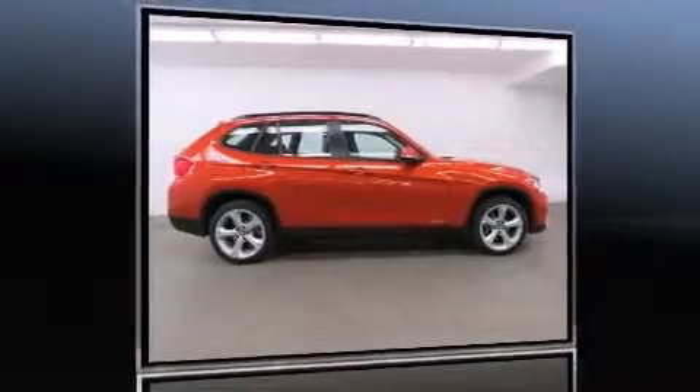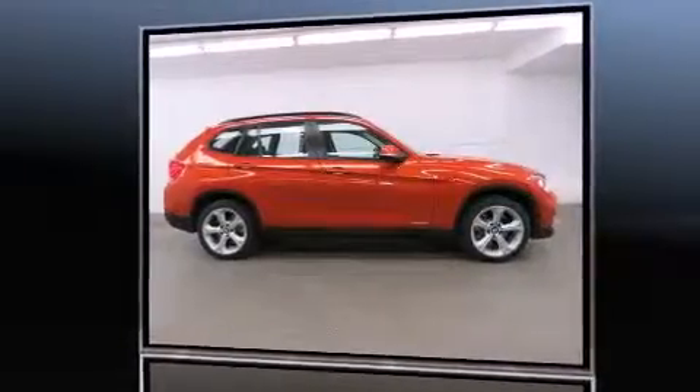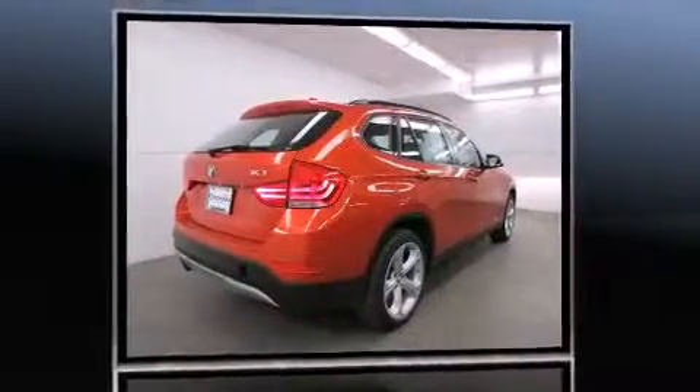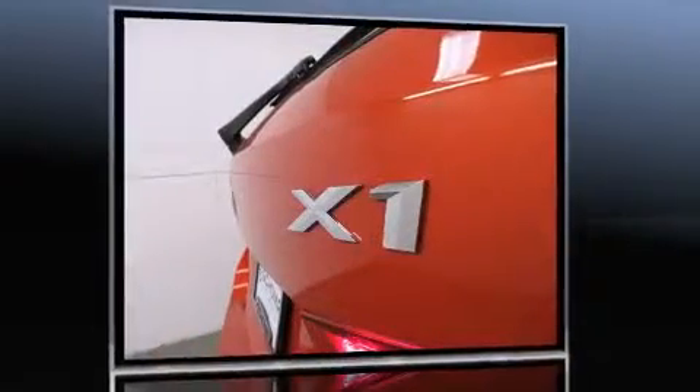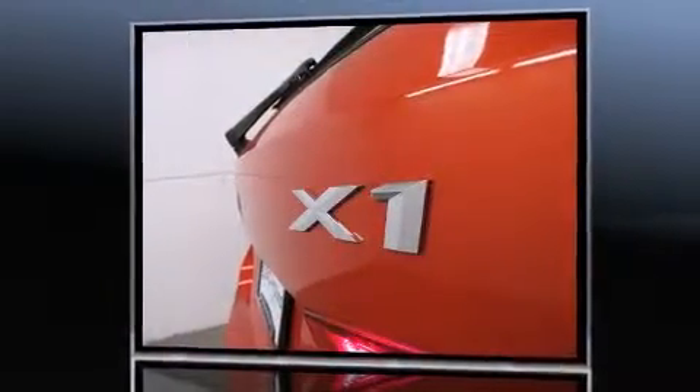Treat yourself to a test drive in the 2014 BMW X1 xDrive35i. With fewer than 15,000 miles on the odometer, you'll be impressed by a spectacular blend of technology, style and refinement.